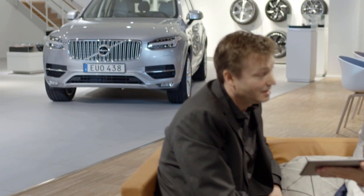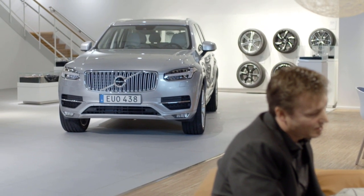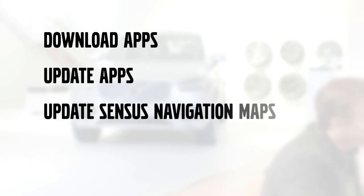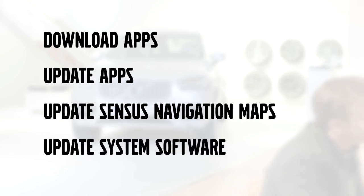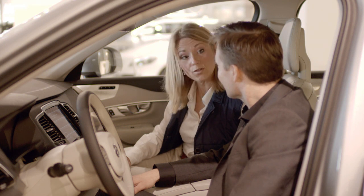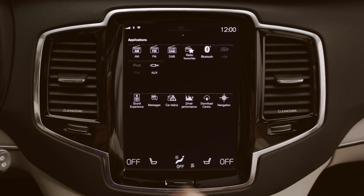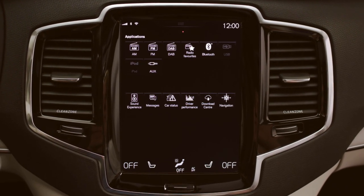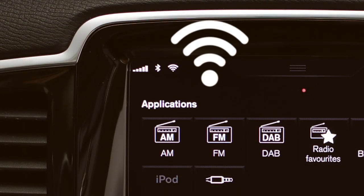With the new Volvo Sensus Connect generation with touchscreen, Volvo introduces remote update services, which allows you to remotely download apps, update apps, update Sensus navigation maps, and update system software. You can perform quick updates directly from your car with just a few finger taps on the touchscreen, wherever you are and whenever you want. All that's required is for the car to be connected to the internet.